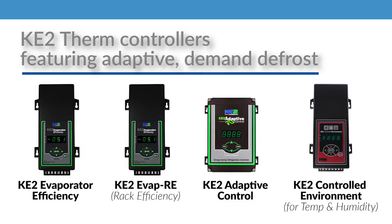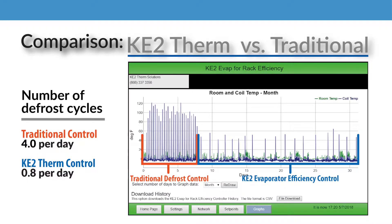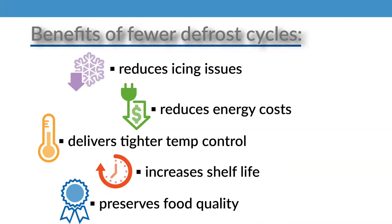So, let's take a couple of minutes to see how Keto-Therm's adaptive demand defrost controllers alleviate these issues and provide additional benefits. As you may know, all refrigeration systems require defrost cycles to remove accumulated frost from the evaporator. Traditionally, this was done on a schedule four or five times a day, whether the evaporator needed it or not. Keto-Therm takes a different approach — the Keto-Evap is smart enough to know when defrost is actually necessary and adapt in real time. This typically decreases defrost cycles from four or five times a day to once a day or less. It not only reduces the icing issues we mentioned earlier, it reduces energy costs and delivers tighter temperature control, as well as increasing shelf life and preserving the quality of stored food.